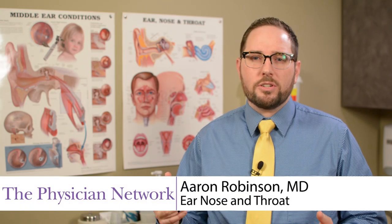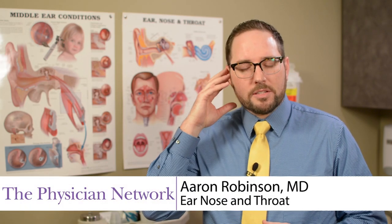Many patients have pressure or pain that builds up in their ears. This is a lot of times caused by something called eustachian tube dysfunction.